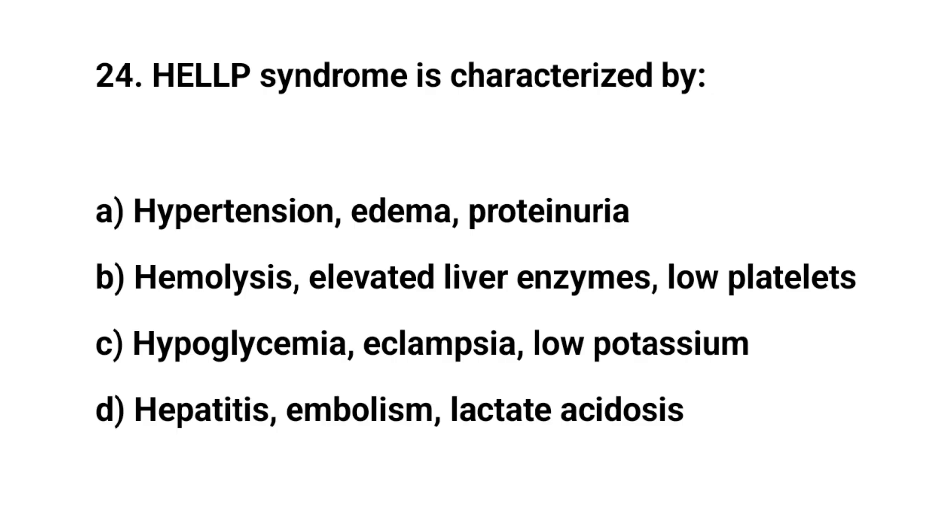Question number 24. HELLP syndrome is characterized by? The right answer is B: hemolysis, elevated liver enzymes, and low platelets.